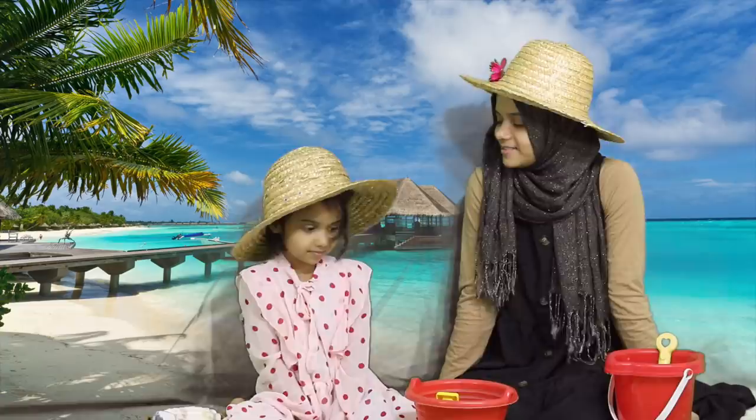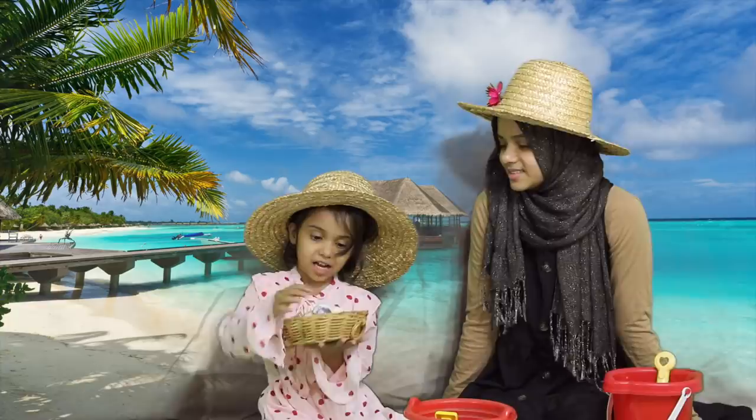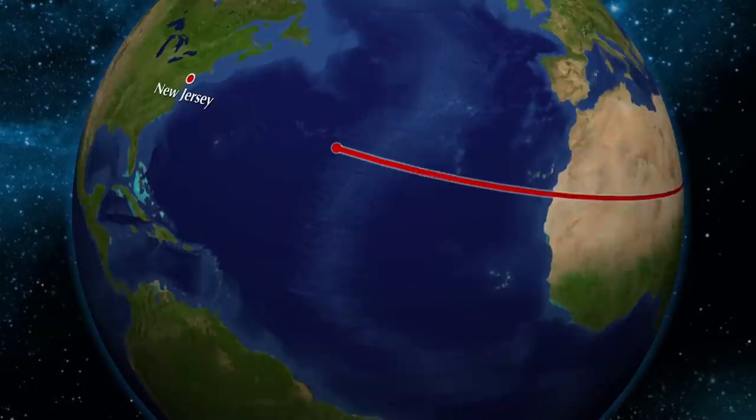We had so much fun in all the different countries that we went to — we went to Maldives, Tokyo Japan, and Iceland, the top three places on my bucket list! I'm really happy that we got to travel to all these beautiful places with the beautiful clothes that PatPat sent us. And we even took some seashells home with us. Now we're going to go back to the United States of America. Bye everyone!